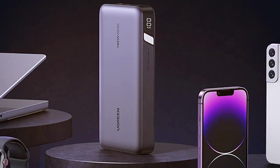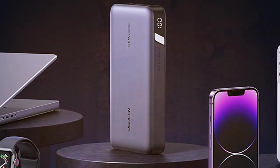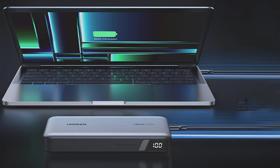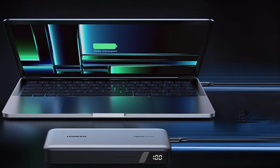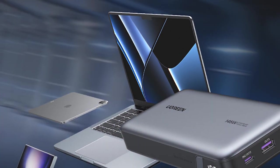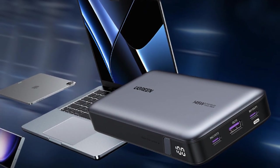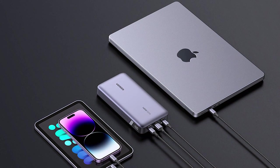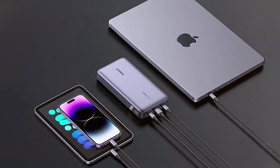Safety is a top priority with UGREN, and this powerbank is equipped with comprehensive protection mechanisms, including overcharge, overcurrent, overvoltage, and short-circuit protection, so you can charge your devices with peace of mind. Despite its high capacity, the UGREN 90,597 is surprisingly compact and portable, making it an excellent choice for travelers, remote workers, and tech-savvy individuals. The digital display shows real-time battery status and power output.